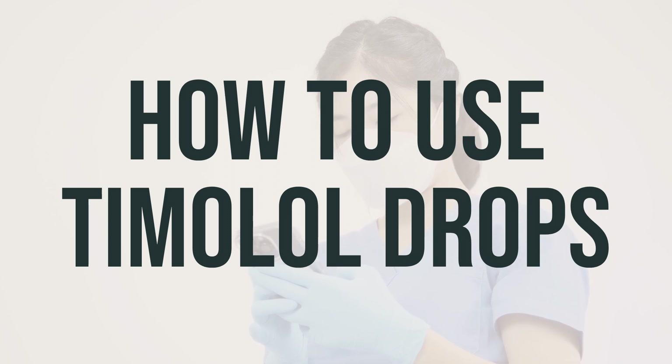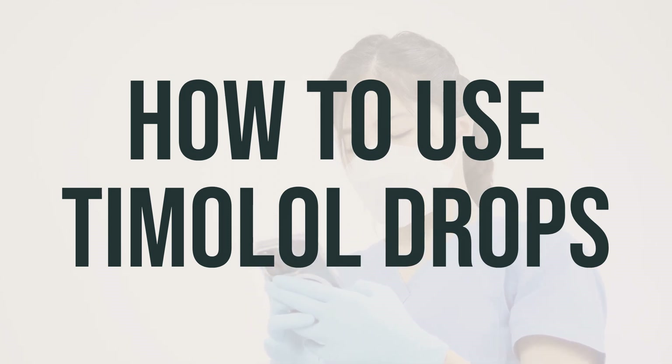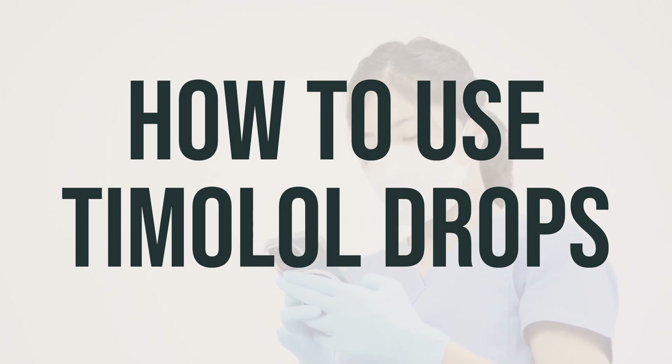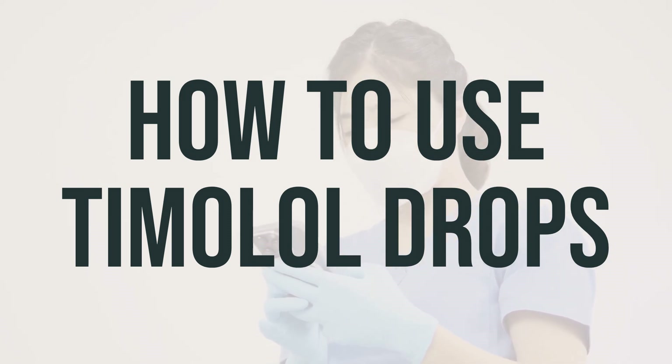To use the eye drops, tilt your head back, look up, and pull down your lower eyelid to create a small pocket. Then place one drop into the pocket as directed by your doctor, usually once in the morning or twice daily.